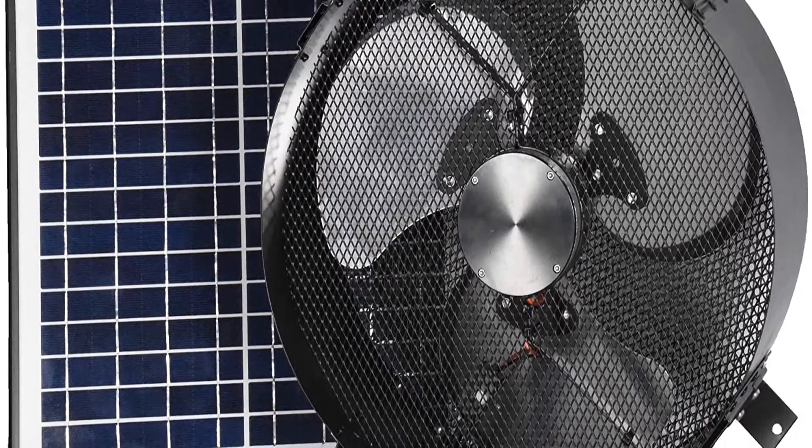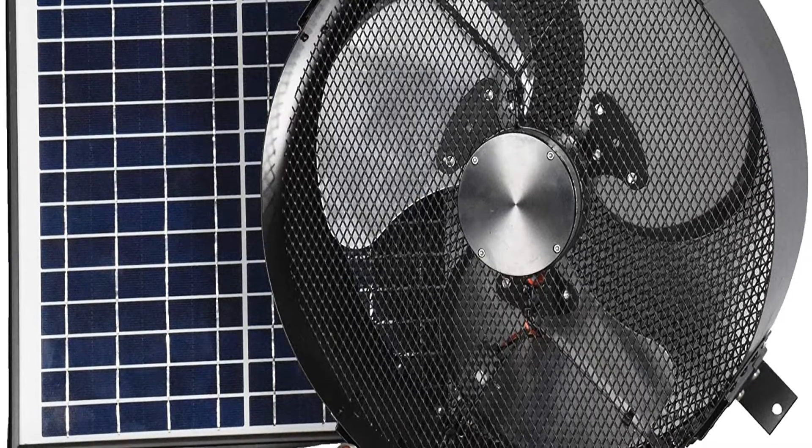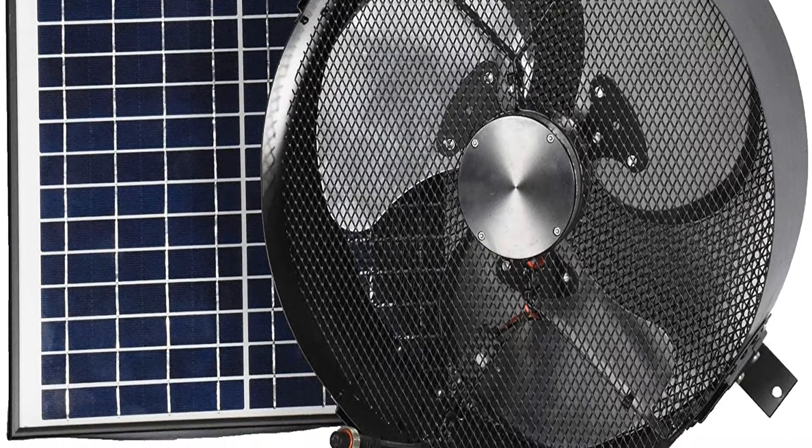Our recommendations are based on our extensive hands-on testing and can help you find the perfect solar attic fan for your needs and budget.